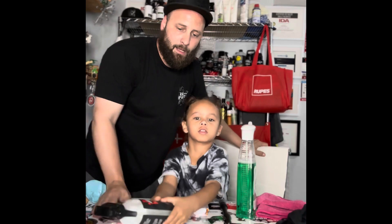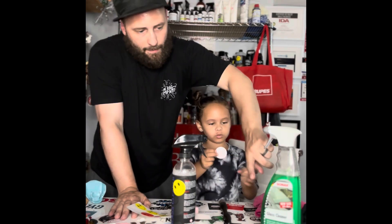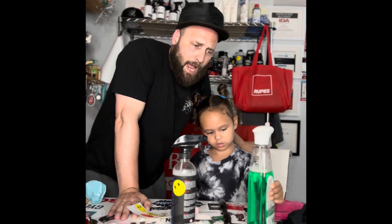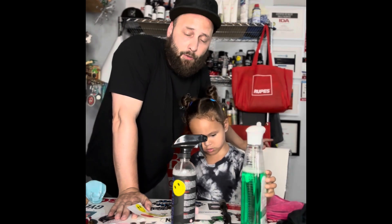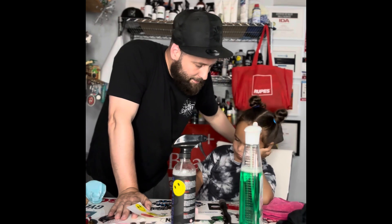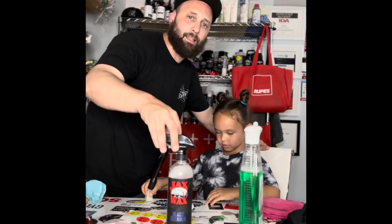Mia has chosen Jack's Wax glass cleaner as superior to Sonax. Normally I'd kind of agree because I'm not a big Sonax fan, but watching these head to head, Sonax was far superior. However, Mia is the judge and Mia has declared Jack's Wax to be the winner.